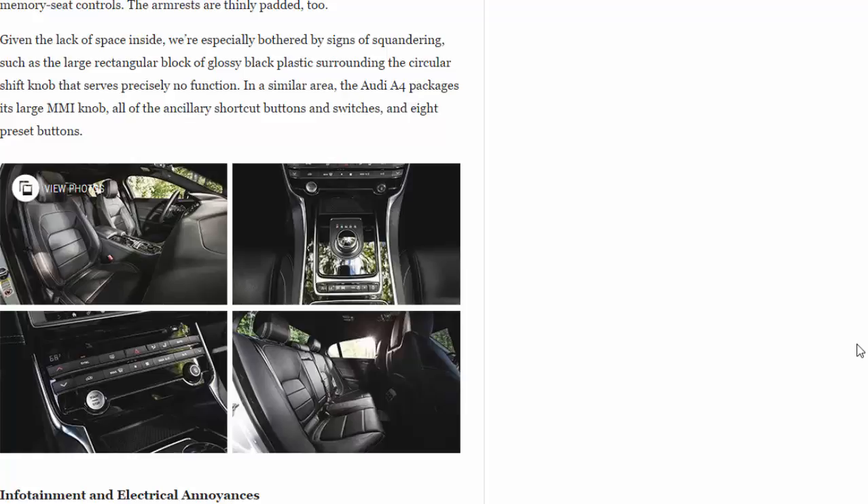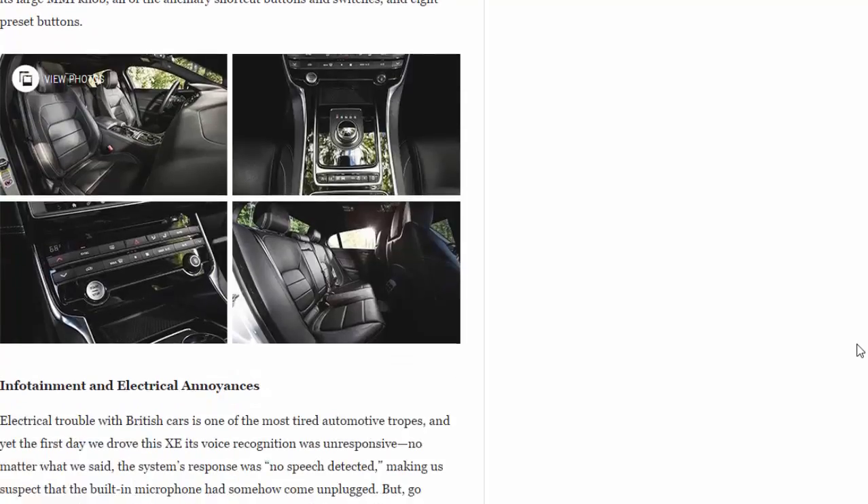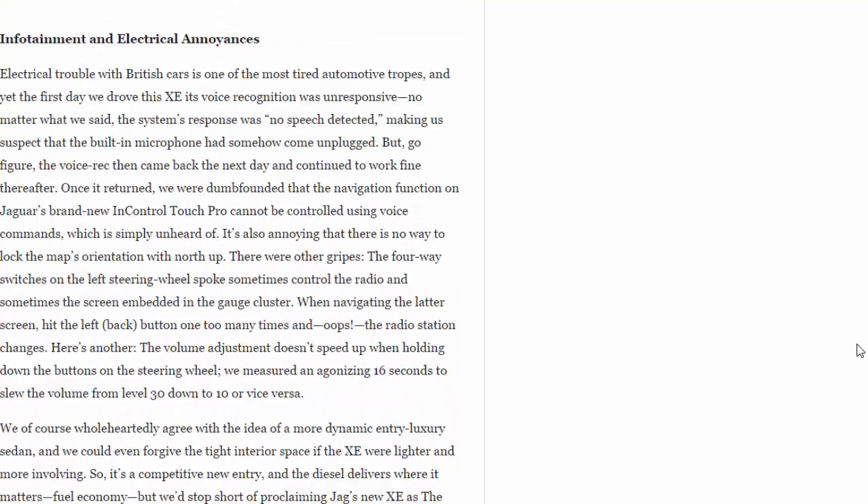Electrical trouble with British cars is one of the most tired automotive tropes, and yet on the first day we drove this XE its voice recognition was unresponsive — no matter what we said, the system's response was "no speech detected," making us suspect the built-in microphone had somehow come unplugged. The voice recognition came back the next day and continued to work fine thereafter. Once it returned, we were dumbfounded that the navigation function on Jaguar's brand-new InControl Touch Pro cannot be controlled using voice commands — simply unheard of. There is also no way to lock the map's orientation with north up. Furthermore, the four-way switches on the left steering wheel spoke sometimes control the radio and sometimes the gauge cluster screen.